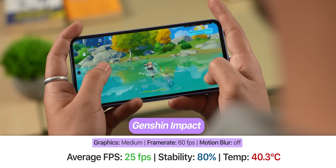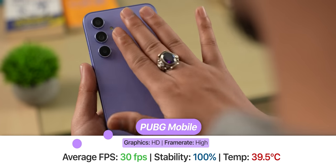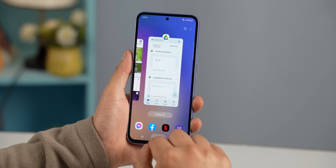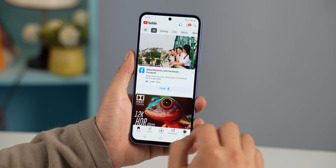For serious gamers, running top-tier games results in low FPS, noticeable heating issues, and apps not being retained in RAM — so you'll experience frequent reloads. This is a clear performance limitation.